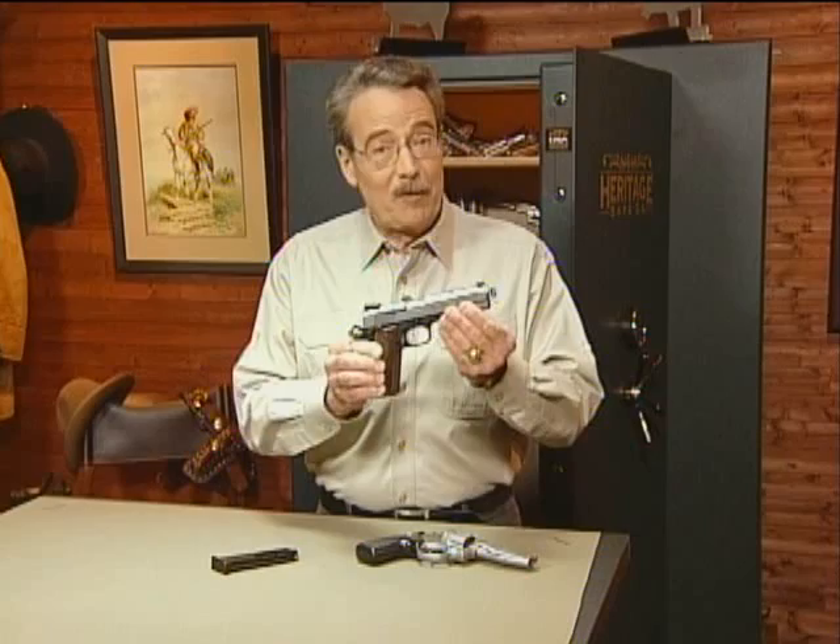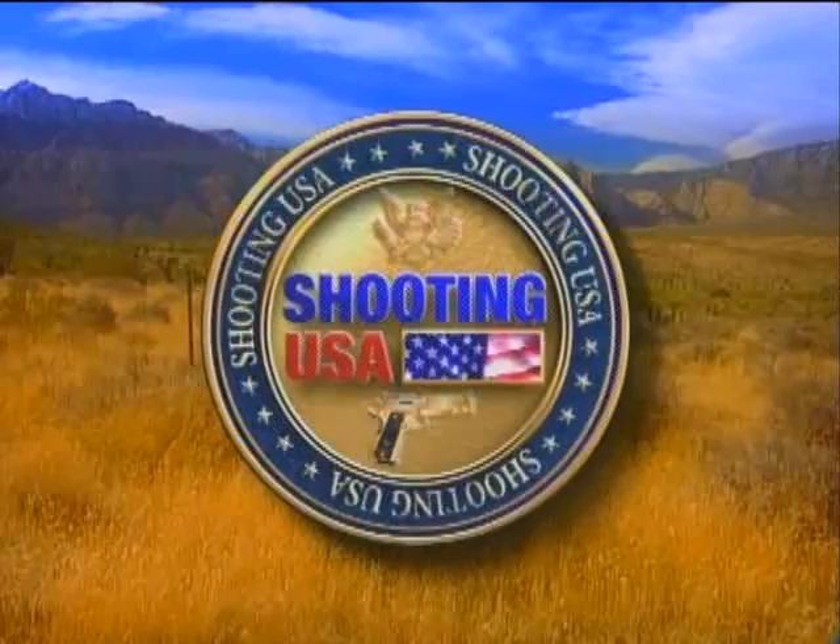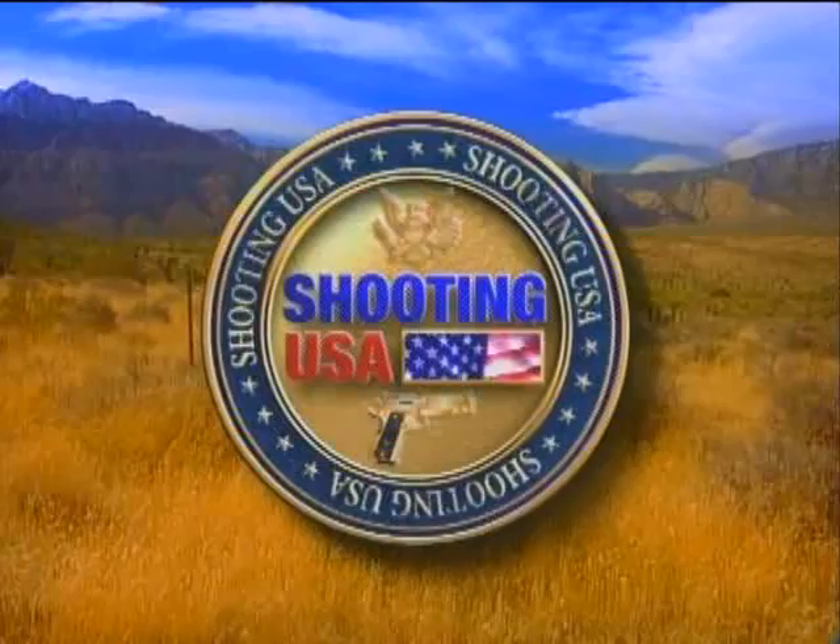Coming next, John has a budget-friendly project for the Ruger 10/22 for about $10. Shooting USA is brought to you by Smith & Wesson — safety, security, protection, and sport — and by Crimson Trace Laser Grips, the world's only grip-integrated laser sights.